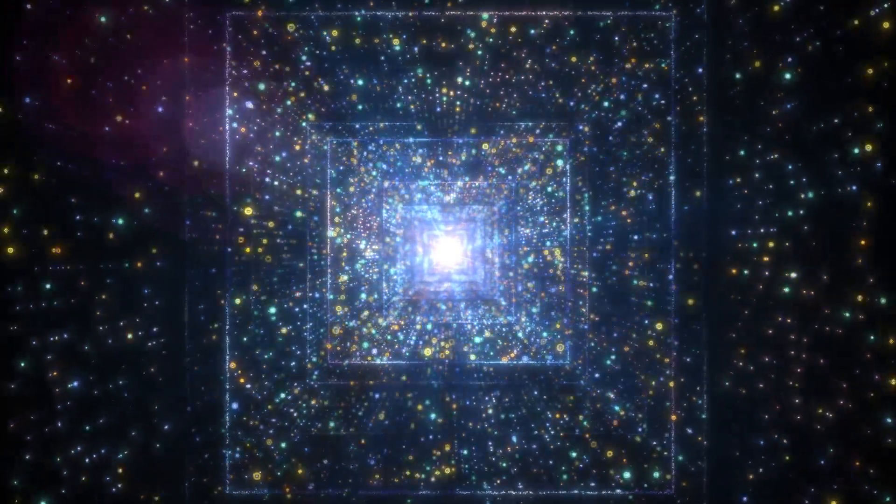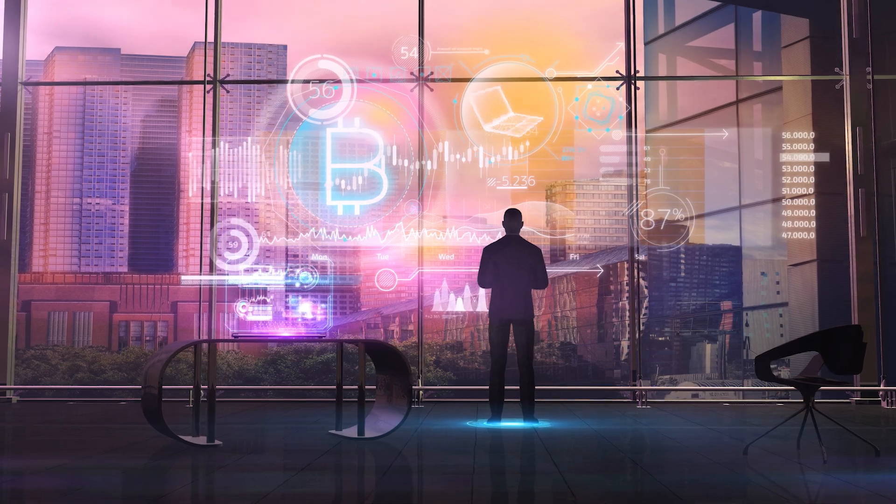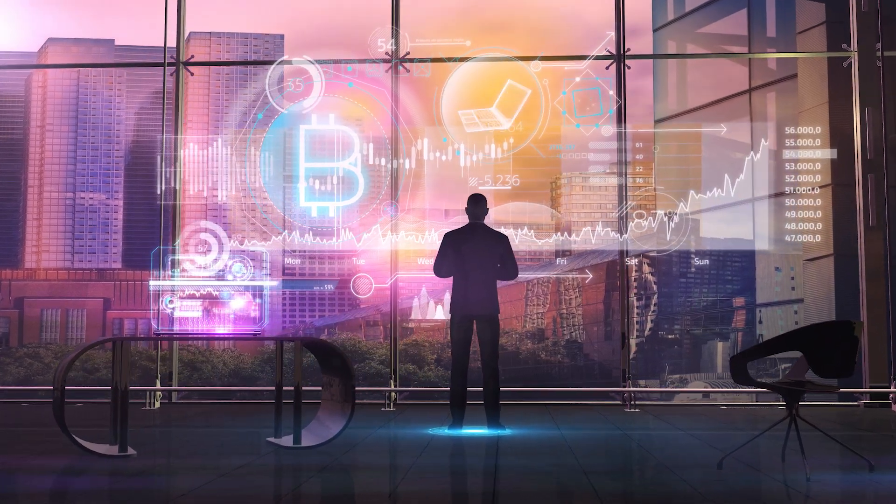Hi everyone and welcome to the Unique Repeat channel. Today we will talk about a unique blockchain called Key blockchain, look at its key features and benefits, and compare it with the most popular blockchains at the moment. So let's get started.